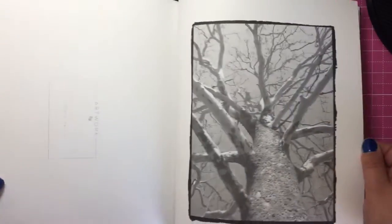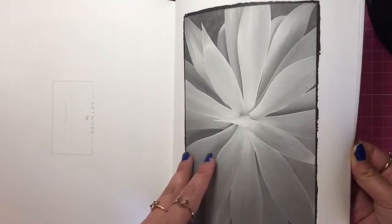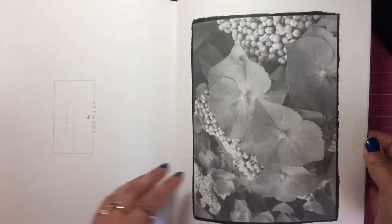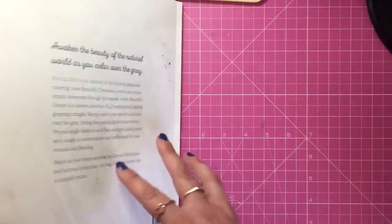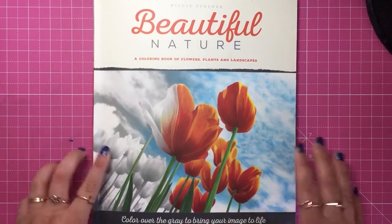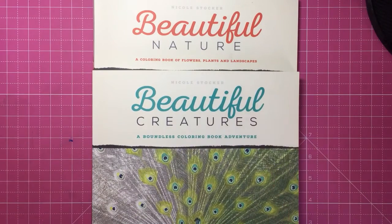There's been no expense spared on the quality and the images are just beautiful. So if you're really into nature, or you know someone that is and you want to try your hand at grayscale colouring, Nicole's books are the number one — don't even think about anything else. Beautiful Nature by Nicole Stocker, and also Beautiful Creatures, which is also available. You can find them on the links in the description box below and I hope you've enjoyed watching this video.